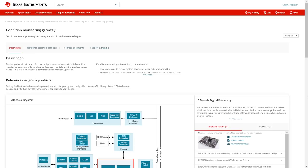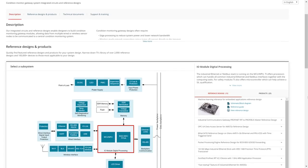Thanks for your attention. Don't forget to check our Condition Monitoring Gateway on TI.com for further information.